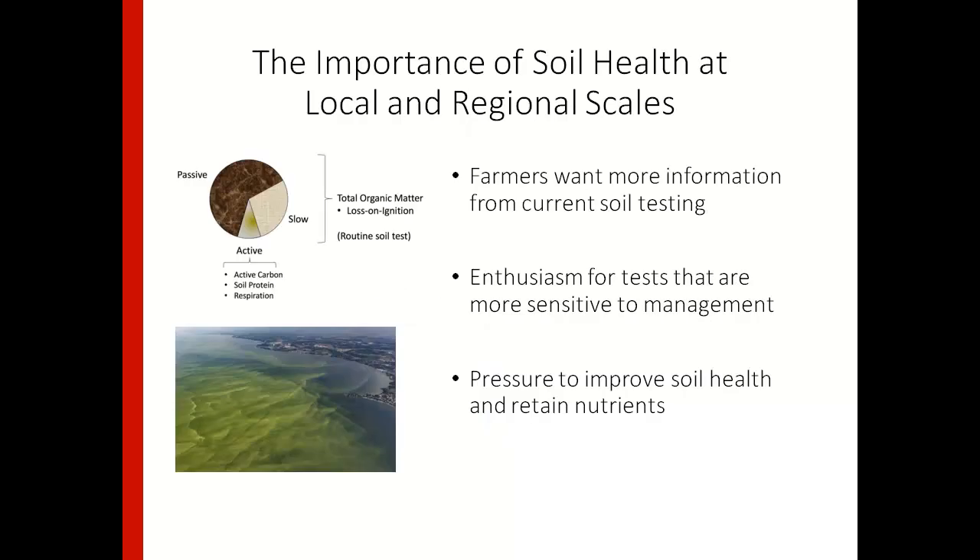I'm sure you've all heard about soil health — it's kind of this new buzzword, but the reason why it's getting so much attention is because it has a lot of importance at local and regional scales. At the local level we know that improvements in soil health are often correlated with greater agronomic performance and greater ecosystem function. There's also a lot of interest from farmers in soil health testing because they've seen that traditional soil tests maybe aren't telling the full story.